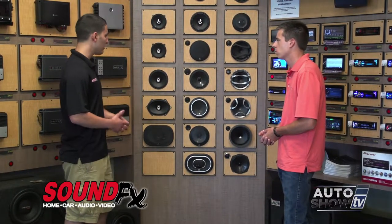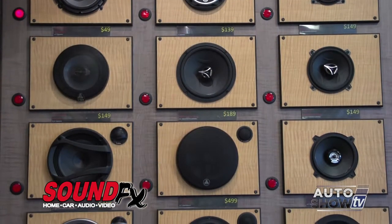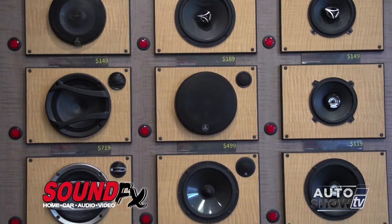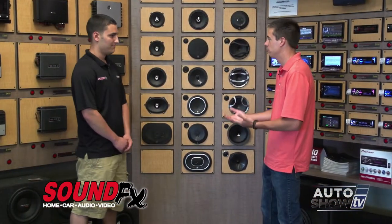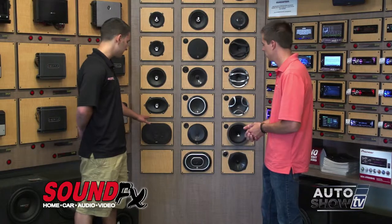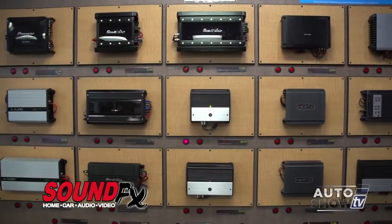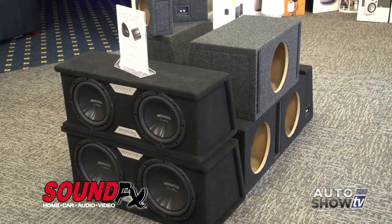Going up in range, you might want to go to a component set — something like this with a separate tweeter for the highs and a separate mid-woofer for the lows. There are many options, but people can't just come in and say they want the biggest one, because they have to go along with the specifications of the speaker size in the door. For a basic setup you need to get the same size that's already in the car. However, we can customize your car to put any size you'd like. If you wanted to boost the sound or power up your subwoofer, you'd choose an amplifier.